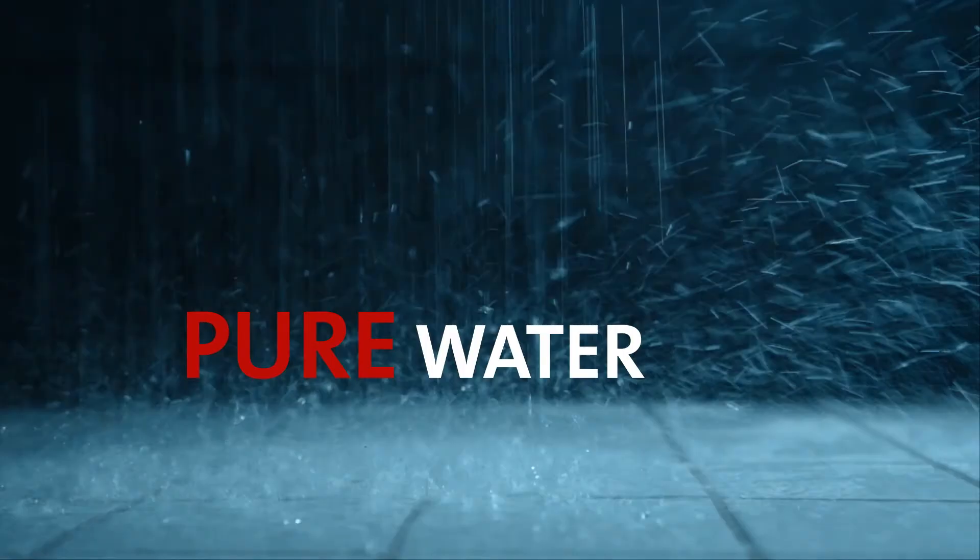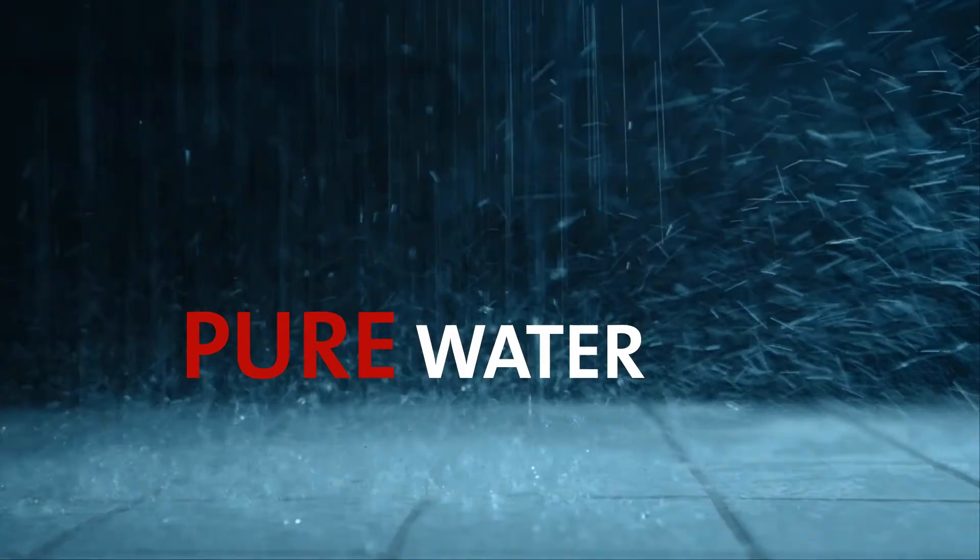What comes out of the shower head? Water that's even purer than from your tap. Mehrdad Majubi has invented the shower of the future.